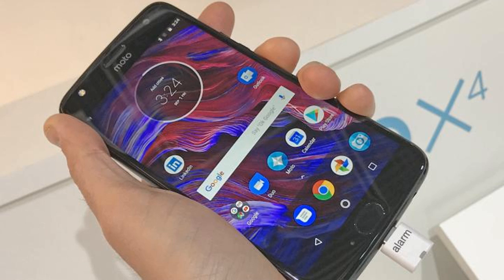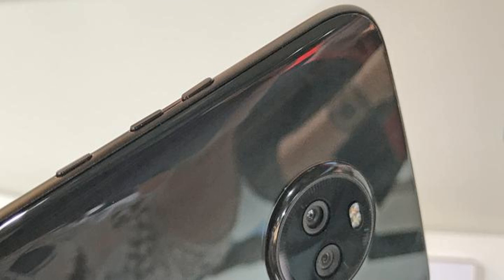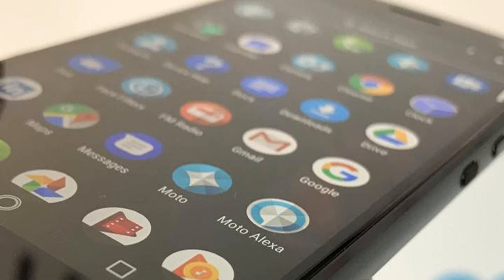Formed of glass and metal, the Moto X4 definitely has a premium design despite the mid-range asking price. This handset reminded us somewhat of the Honor 9, although you can only grab the X4 in two colors: super black or sterling blue. We prefer the more colorful blue model. At 163 grams, the Moto X4 has a definite heft which adds to the premium feel.